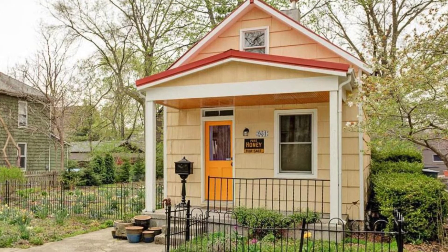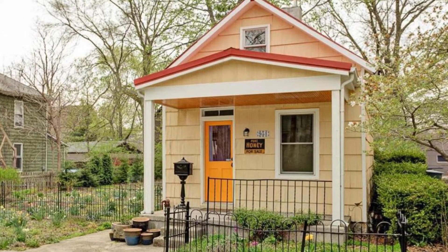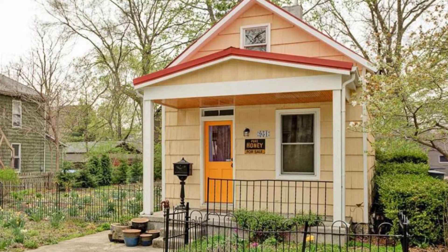Hello and welcome back to Hygge House. Today, let's talk about this cozy little cottage with a spectacular interior design.